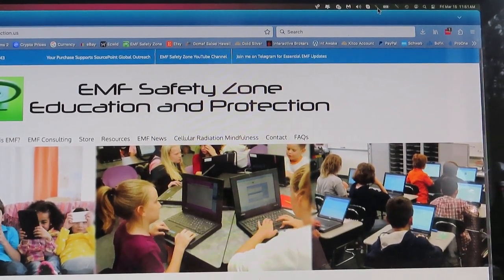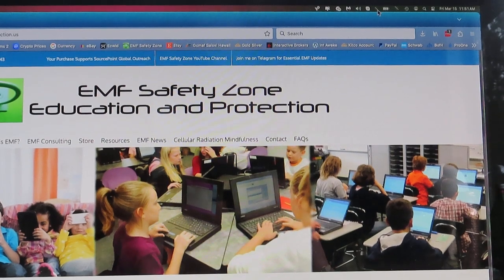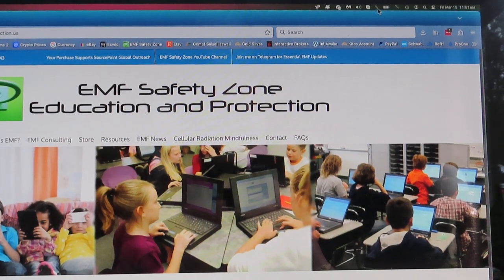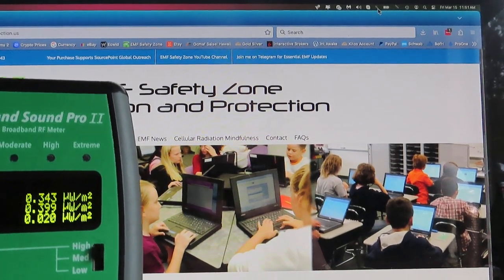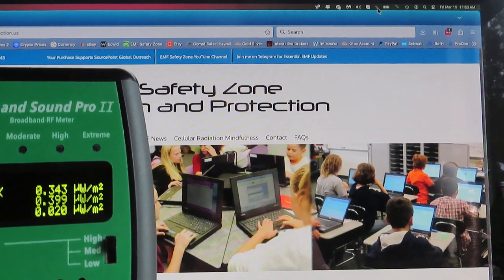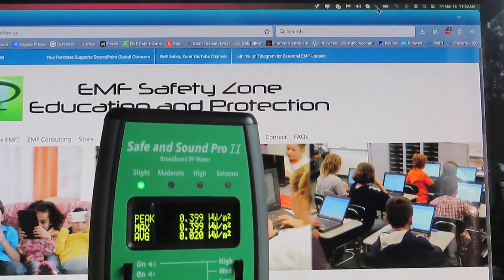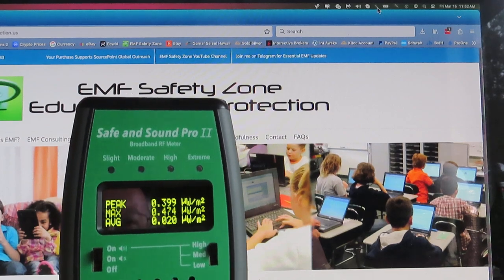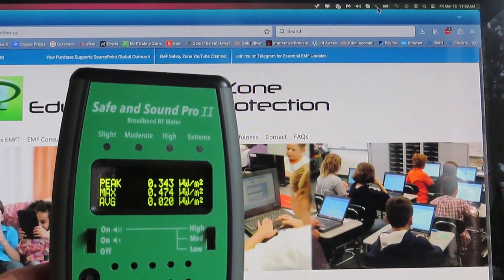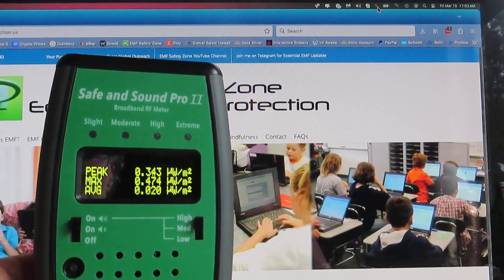Hello friends, Neil here, EMF Safety Zone Channel. Just a quick video — I thought this would be interesting, a wake-up call. Most of us are using our computers and not really thinking about it. Here you have my 27-inch Mac monitor and my Safe and Sound Pro meter. I'm at about half a microwatt per square meter in my office because there's no wireless and not many other sources — probably picking up a little bit from a cell tower way in the distance.